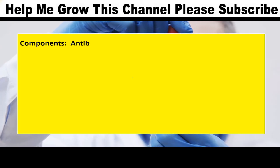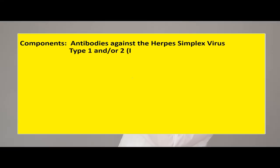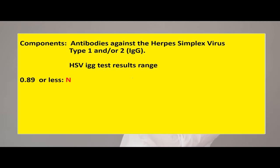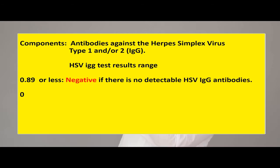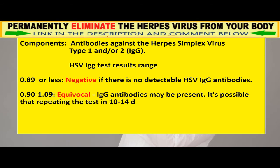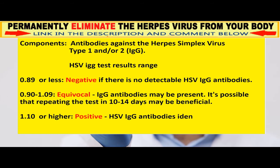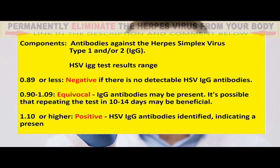Components: Antibodies against the herpes simplex virus Type 1 and 2. HSV IgG test results range: 0.89 or less is negative, indicating no detectable HSV IgG antibodies. 0.90 to 1.09 is equivocal, meaning IgG antibodies may be present — repeating the test in 10 to 14 days may be beneficial. 1.10 or higher is positive, with HSV IgG antibodies identified, indicating a present or previous HSV infection.